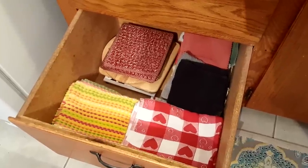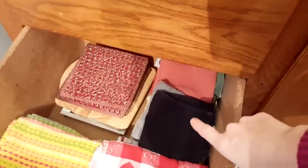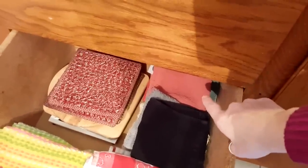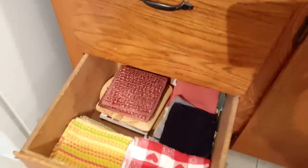This bottom drawer has all of our kitchen towels — these are what we use to wipe Charlie's mouth and hands, our dish rags. And then I have our hot pads and our trivets in here as well.